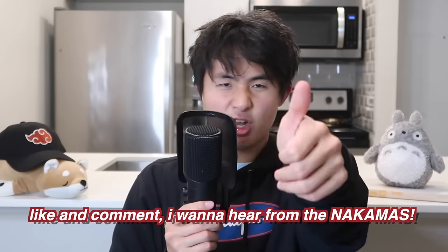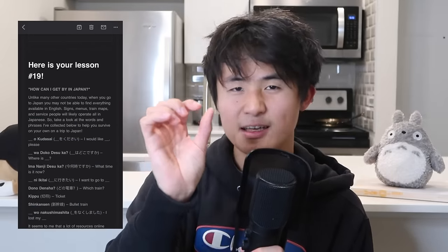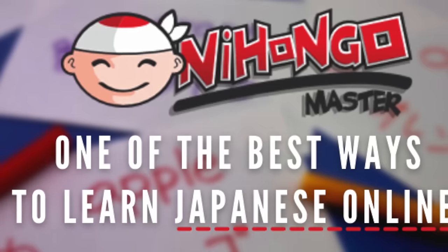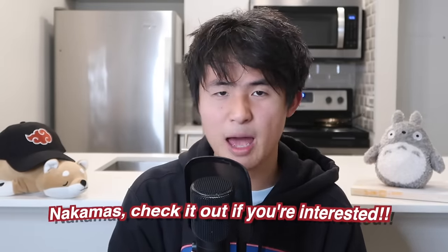Hopefully now you understand the truth between real life versus anime in Japanese schools. Leave a comment and a like — it really helps out the channel. If you want a free email newsletter to learn Japanese in bite-sized form, check out the link in the description to sign up, as well as Nihongo Master, where you can get 100-plus lessons to truly become bilingual in Japanese. Peace!